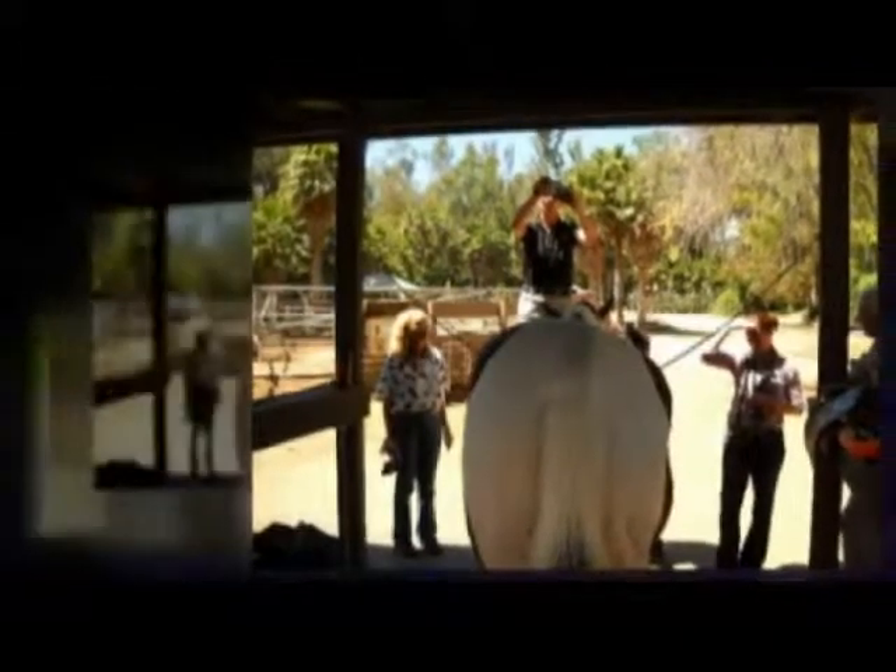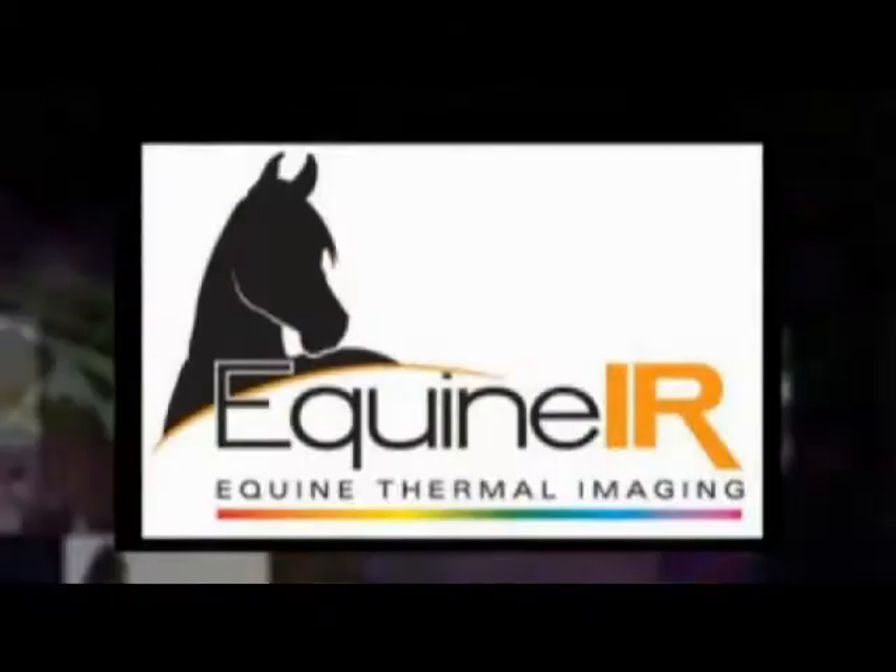We hope to hear from you soon. You can email us at info@equineir.com or see the website.